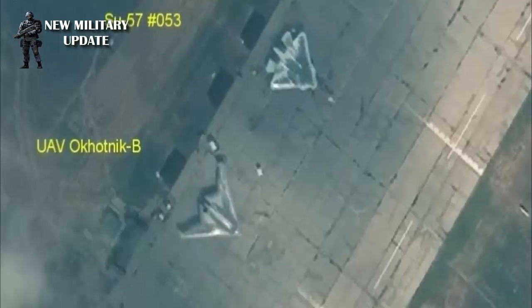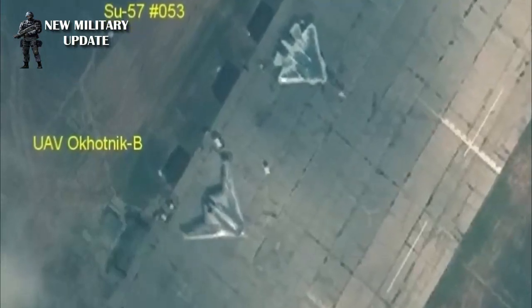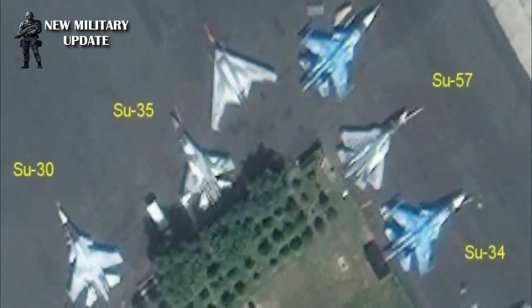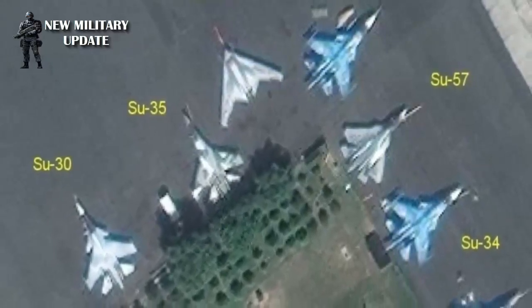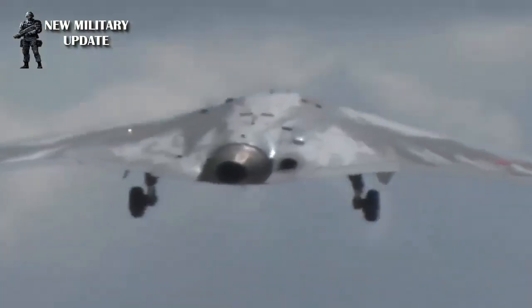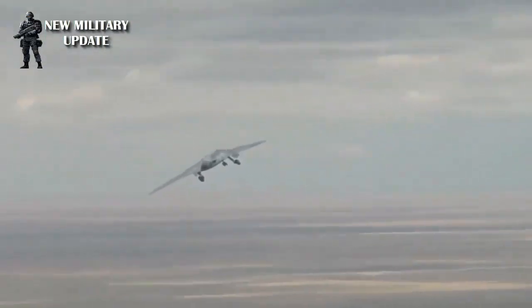This unmanned aircraft conducted its first flight test on 3 August 2019. Quoted from Defense One, Okhotnik has a size approximately like the US F-15 fighter jet, which is designed to have a top speed of 372 km per hour, with a maximum range of 3,500 km. This drone has a payload of up to 2 tons.